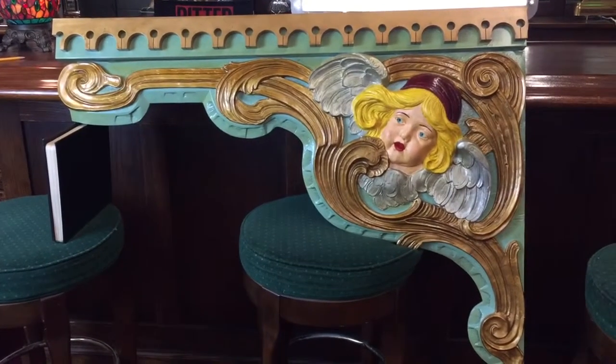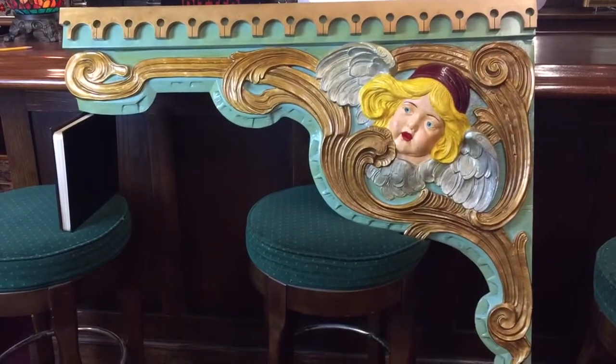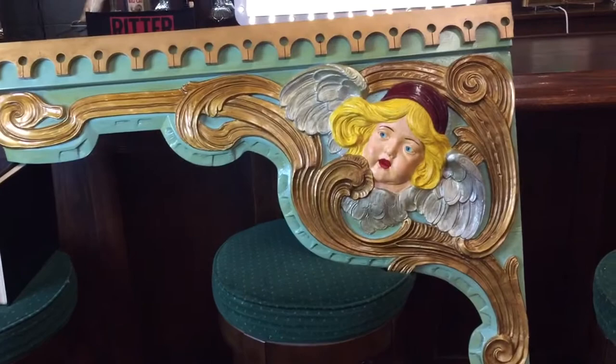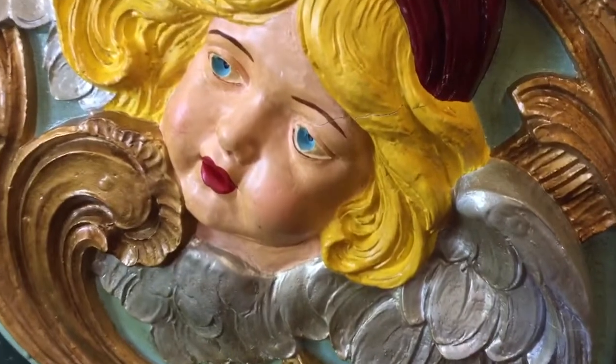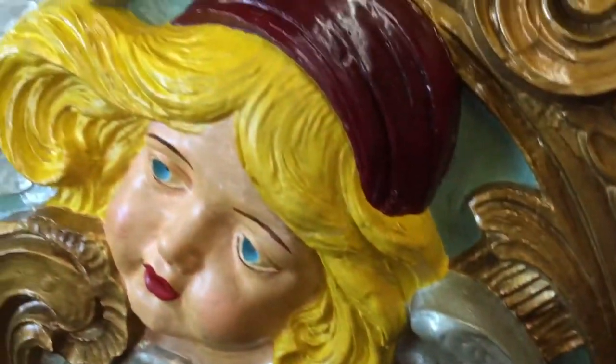There were eight of these. Unfortunately, we didn't get a set — we weren't lucky enough — but we got one of them, which is absolutely beautiful. The thing's been completely restored, all hand carved. It's just absolutely beautiful. This would look phenomenal in any kind of man cave or game room or something like that. It's the real deal.